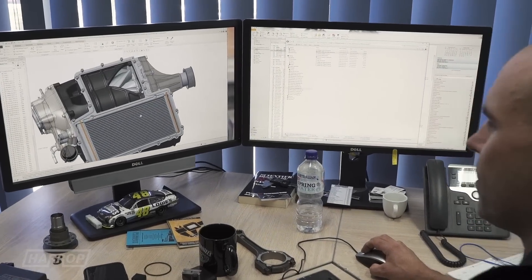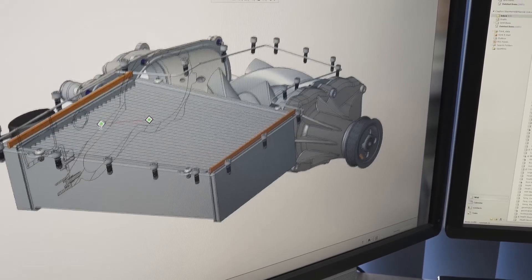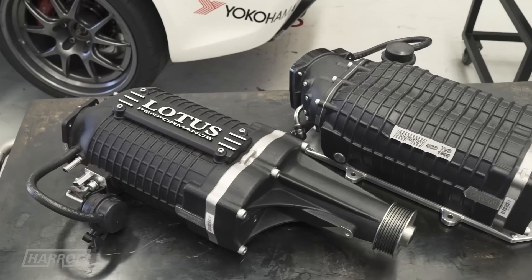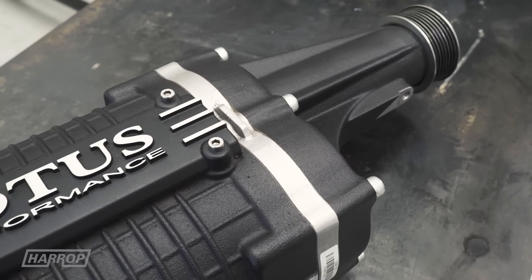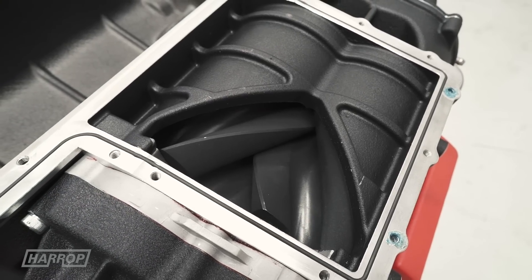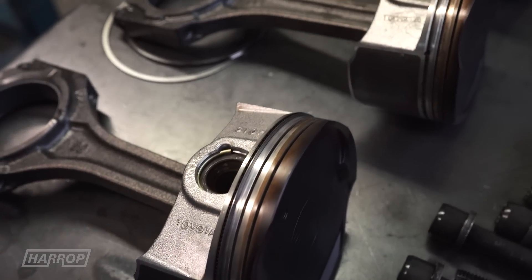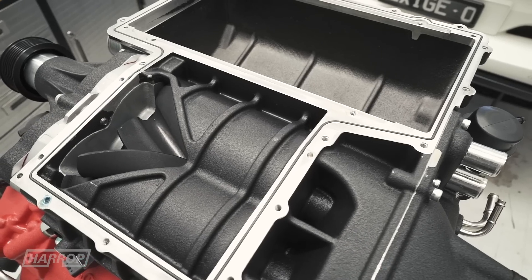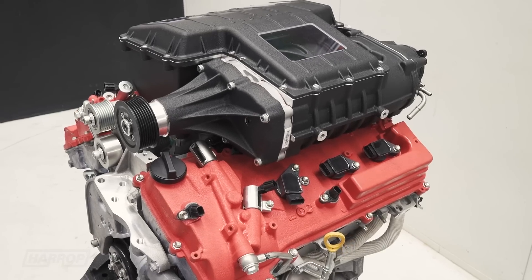Clayton, our R&D manager, has utilized the TVS 1900 rotating assembly which offers greater efficiency and airflow over the TVS 1740 used in the new Evora and Exige 400 variants. The positive displacement supercharger delivers 1.9 litres of air per revolution and is capable of supporting standard 3.5 litre engines through to built motors with forged internals for extreme performance. The supercharger is inverted to enhance overall packaging on the mid-mount V6 and maximize the intercooler system.